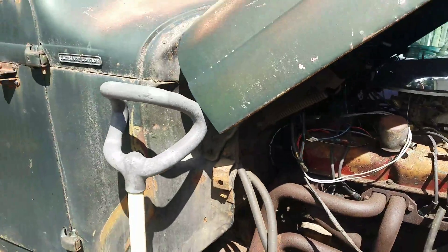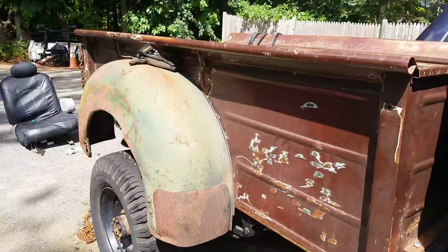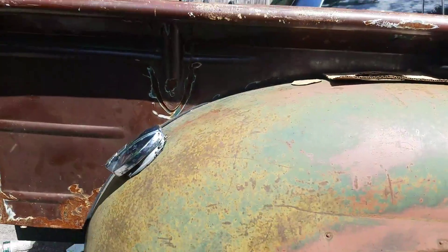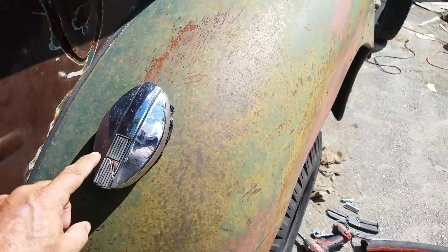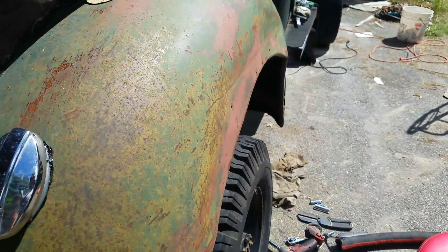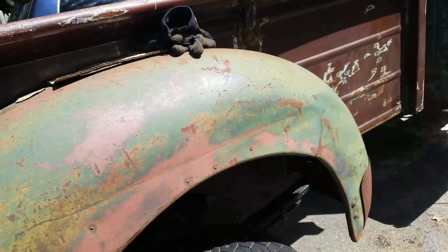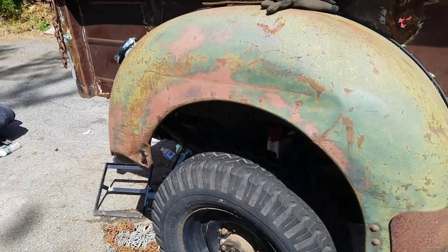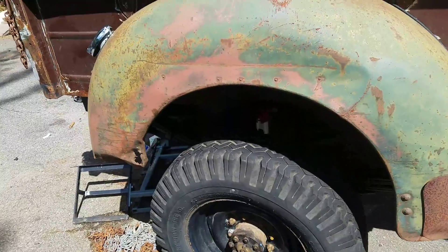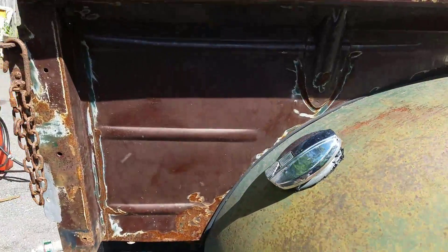We resumed a little bit of work on the International today, and the big accomplishment of the day is this super whiz-bang gas filler. I know you're wildly impressed. I'm not going to show you how the plumbing works underneath because I'd be embarrassed, but it works, and that's the important thing.